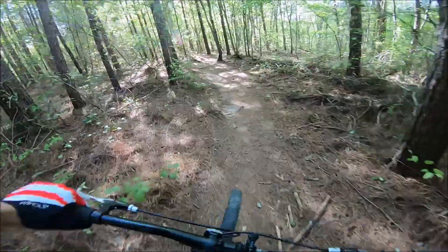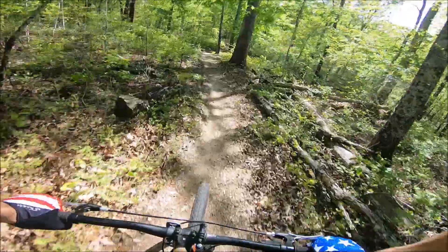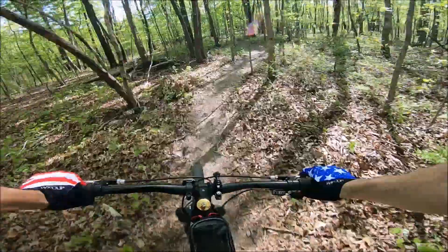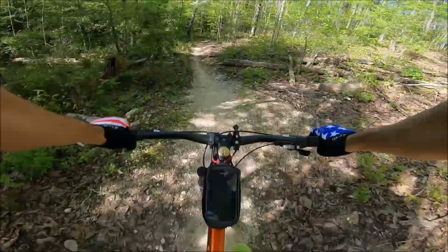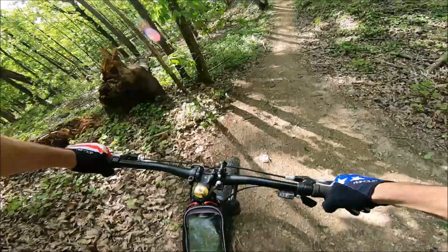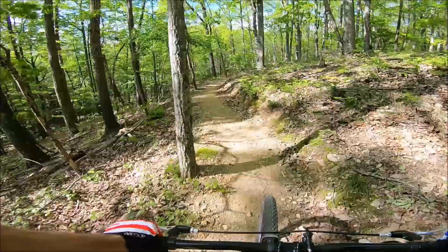Nice little flowy start this way. Whoo, these pine needles are slick - real slick! What a jump - that may be something I go back to hit later. One enjoyable part about Enterprise South is we've got some really good flow to the trails, with a few jumps throughout.